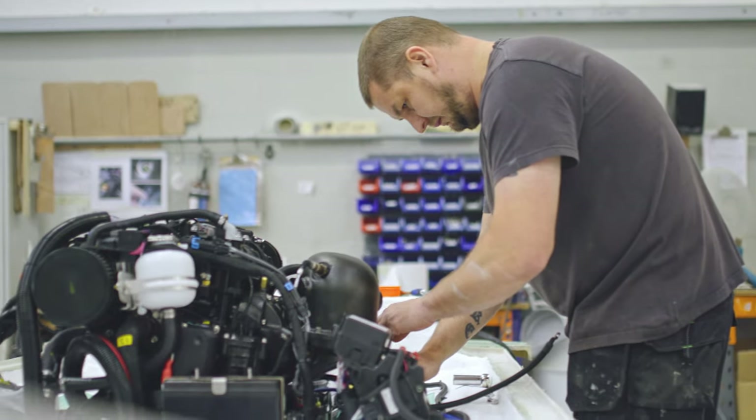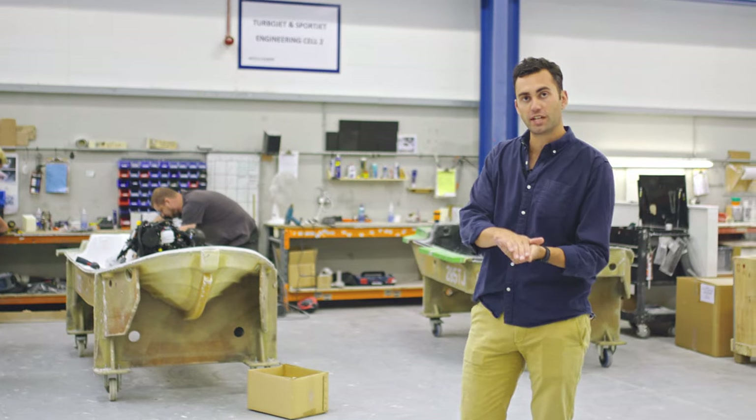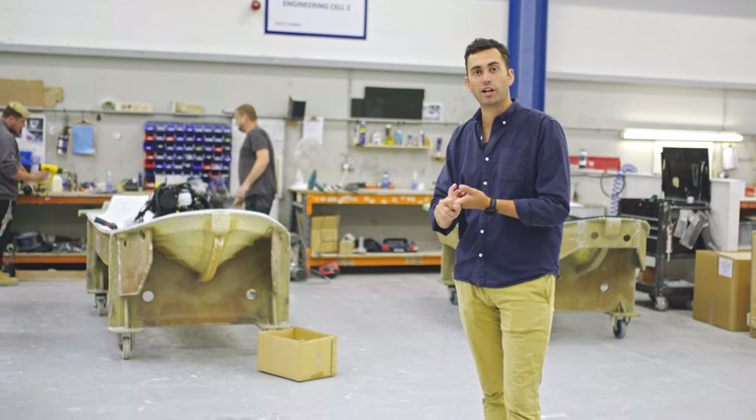Stage 1 is where all the heavy lifting takes place. We will drop the engine in onto the stringer, which had already been bonded into the hull at the mould prep stage. Things like the drive shaft will get laser aligned.